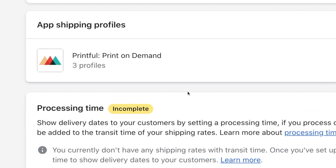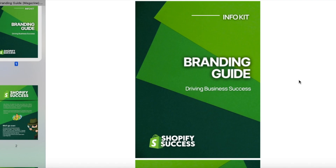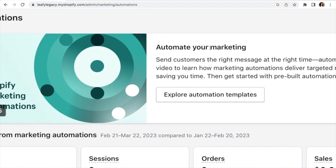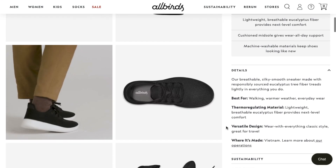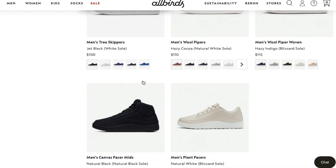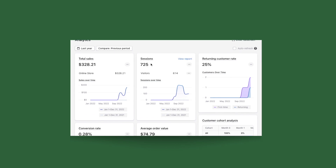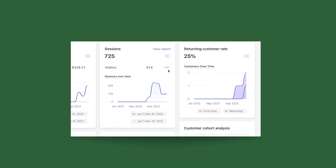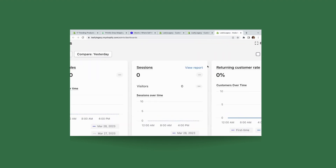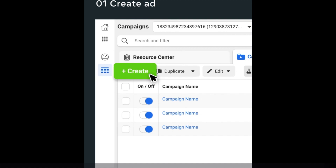Now let's talk about step number three: driving traffic to your store. This is where the branding stage is mostly done and the marketing side of things comes in. You can have a beautiful store with amazing products, but without proper marketing, how is anyone going to find it? Know that it will take some time and effort to drive traffic to your store, but there's nothing to worry about. If you do have a budget to invest here, the smartest and quickest thing you can probably do is running paid ad campaigns on Meta and Google.